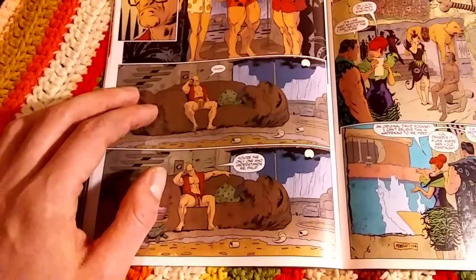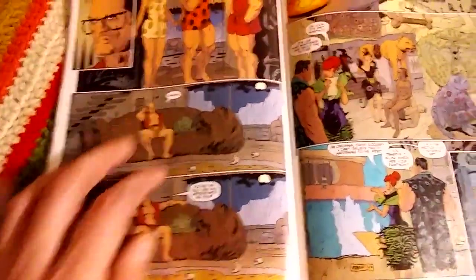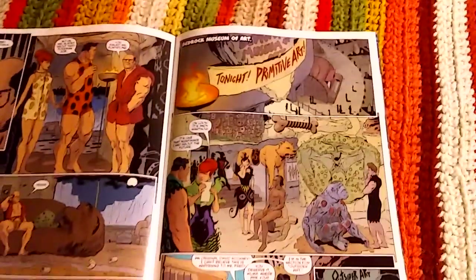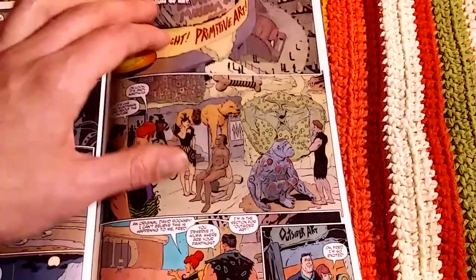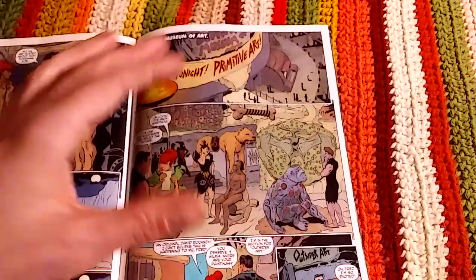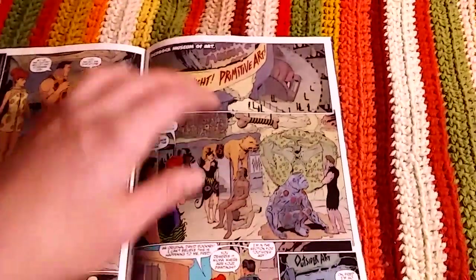Fred and Wilma leave, and Mr. Slate is there by himself, just left alone with his service turtle. The Mr. Slate character is someone you're not supposed to like, but he's actually got a lot to him — he's really interesting as things go on through the series.